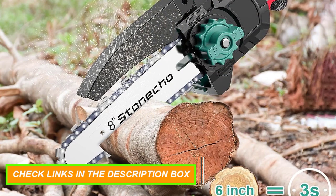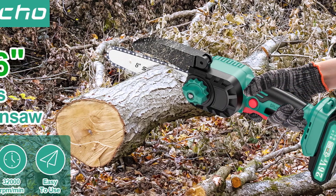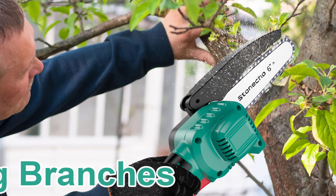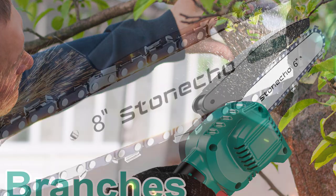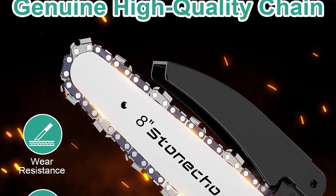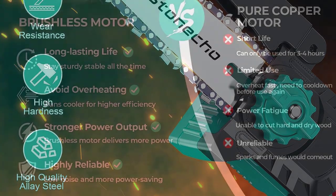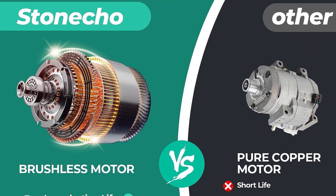The handheld chainsaw is equipped with two 2000mAh rechargeable batteries that provide longer battery life, supporting continuous cutting of branches for 40 to 60 minutes. Weighing just about 2.6 pounds, it is ergonomically designed for easy control and comfortable grip. Equipped with a self-locking switch, you do not need to press the trigger continuously, reducing fatigue. It comes with a portable tool case for convenient storage and carrying. Multiple safety protections include a safety button requiring two presses to activate, adjustable safety baffles to prevent sawdust splashing, goggles, and professional work gloves.